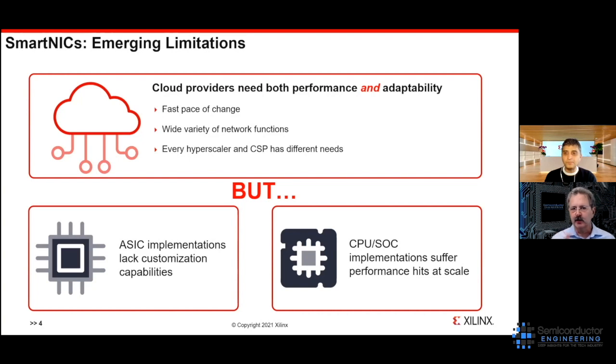What we're getting is almost a pervasive compute that moves seamlessly. You want to process some things at the near edge, some at the far edge, and some in the cloud, and you want all of them to mesh fairly smoothly going forward.